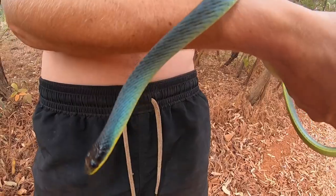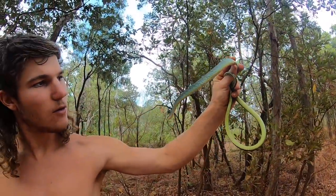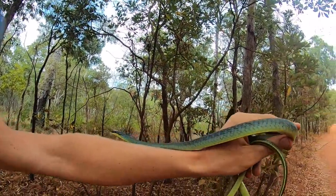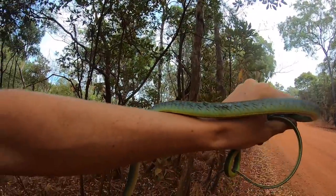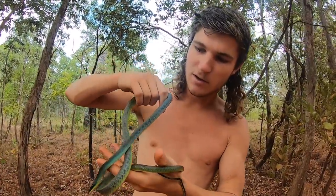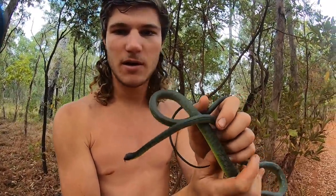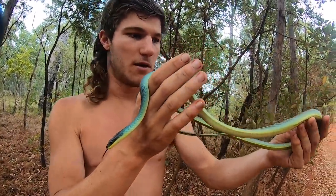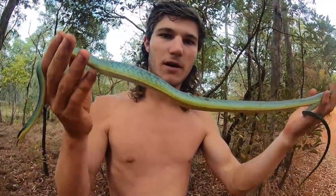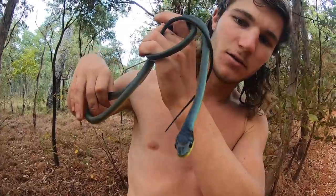Look at his neck — how good is that? It's unbelievable the variety of colours these things come in. No matter how common they are, you get them all through the east coast of Australia, right down from Sydney north up to here, and they head all the way over to Broome. So from there to here, there's probably 30-odd different colours and patterns you get them in, and every one is a pretty spectacular looking snake.